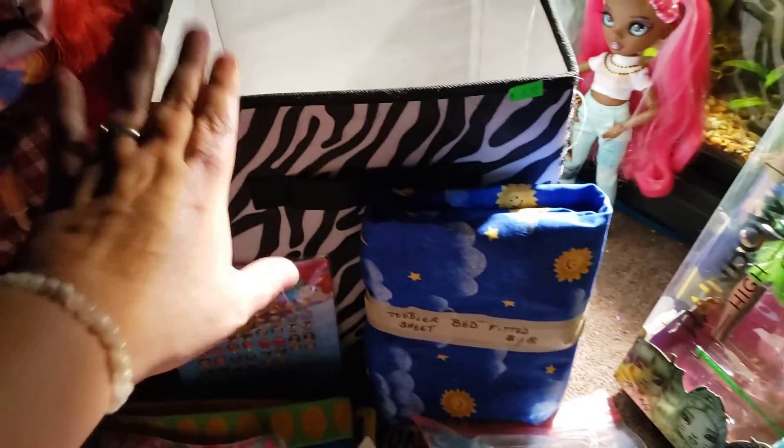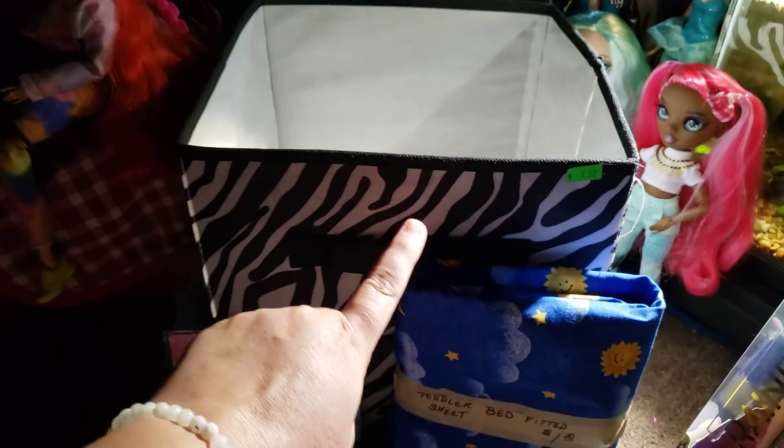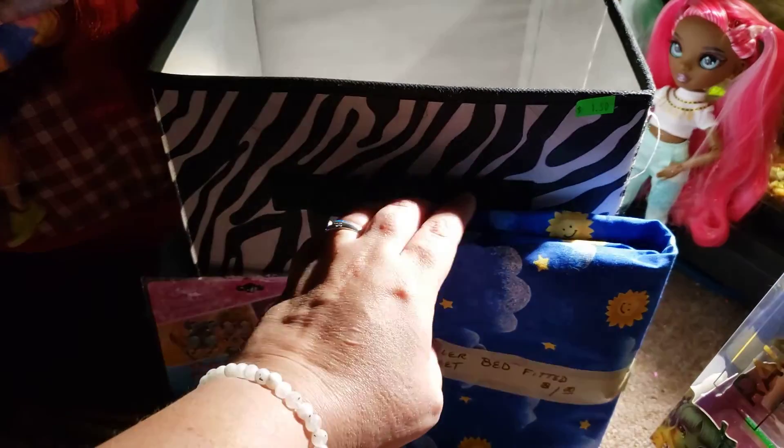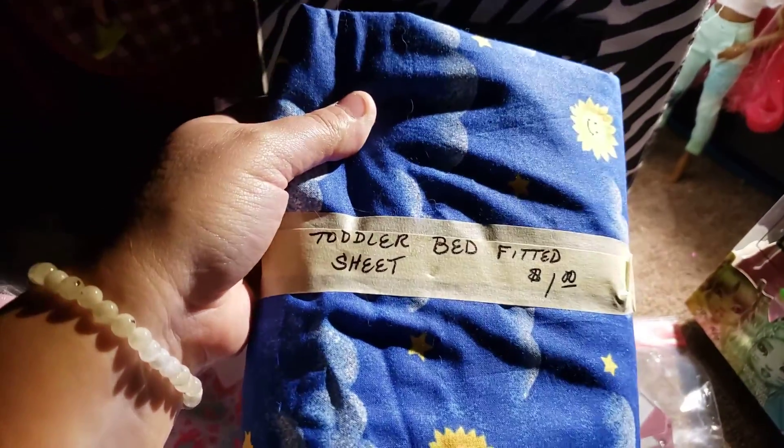I've been picking up a lot of these cloth totes. I found this one for $1.50, so I got that. I also picked up another toddler fitted sheet for my nephew's bed — it was only $1.